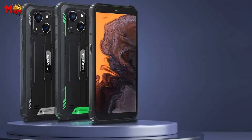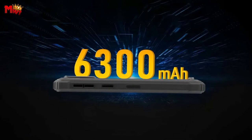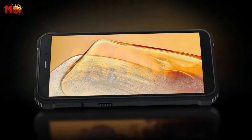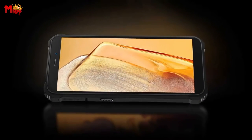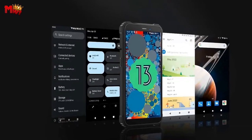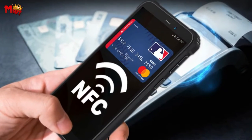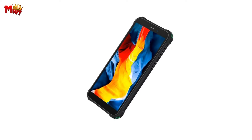Perfect for all you outdoor enthusiasts, farm workers, forestry workers, miners, and construction warriors. It features a massive 6,300 mAh battery — standby for 900 hours, talk for 45 hours, and play games for 6 hours straight. In emergencies, the Oukitel WP32 supports 10W quick charging and even acts as a power bank via OTG.